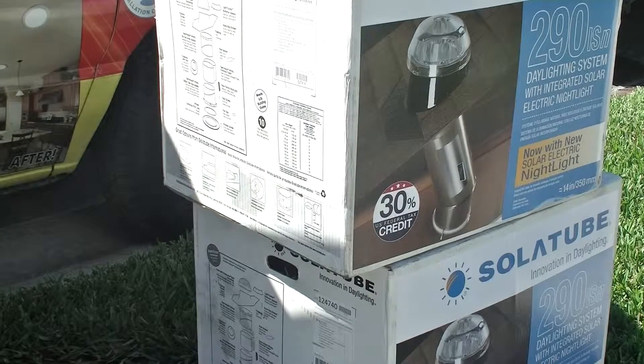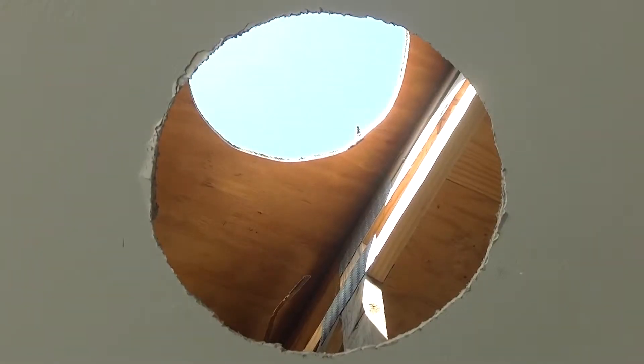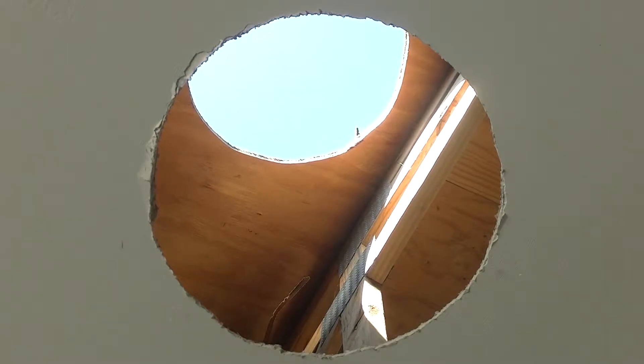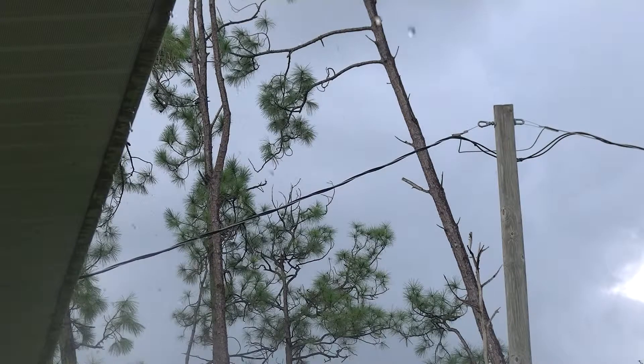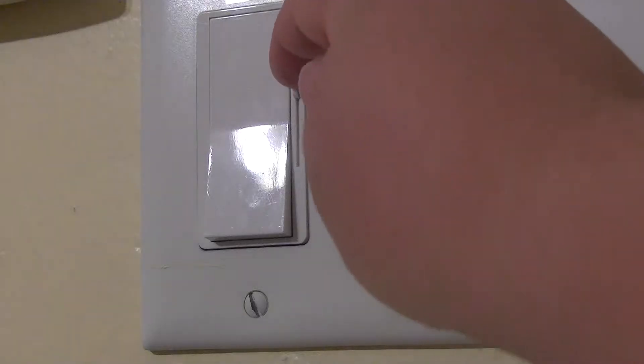Tubular skylights are the solar-powered alternatives to traditional skylights. First established in 1986 by an Australian inventor, these skylights changed the way sunlight was brought inside a room. Unlike traditional skylights that leak when it rains, tubular skylights are leak-proof and can be dimmed to the homeowner's preferences.